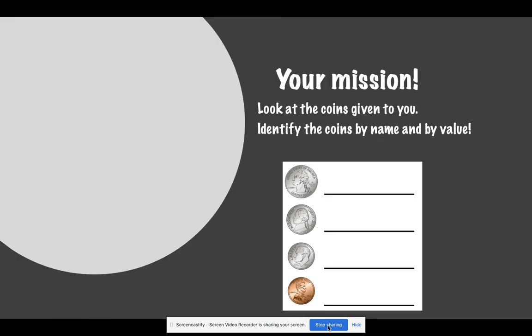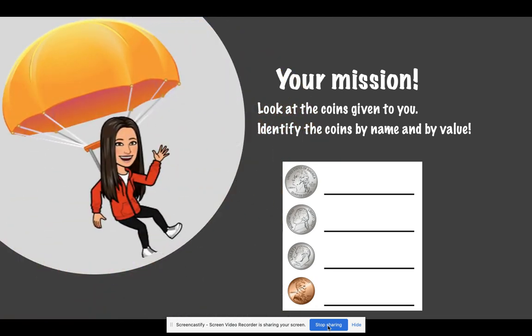Your mission is to look at the coins I have given you today. Identify the coins by name and by value. Good luck!